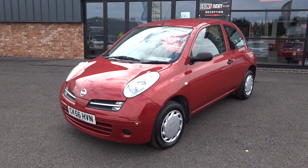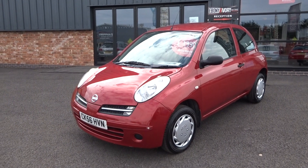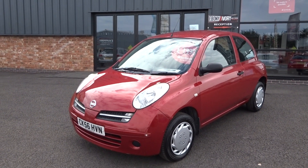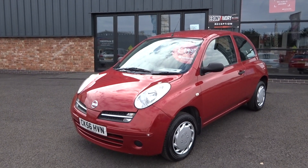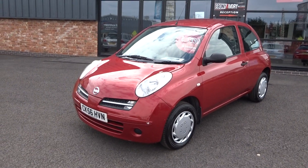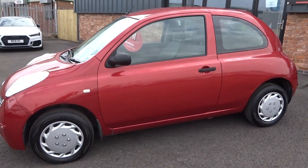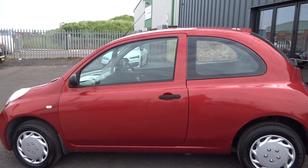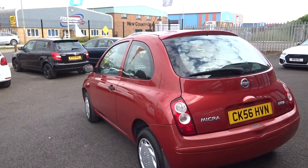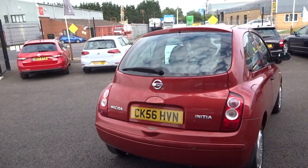Good afternoon, I'm Ben from Ebony and Ivory Motors. Today I'm going to show you around this 2006 56-plate Nissan Micra, petrol automatic, three door — just arrived in part exchange. It'll go through the workshop for a service and a fresh one-year MOT. It's an ideal little runaround or a first car. Being automatic, it's extremely rare and does drive very well.